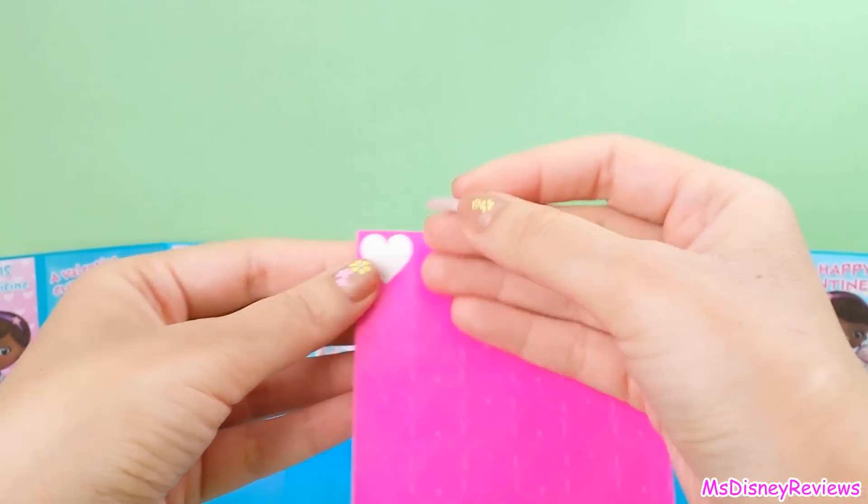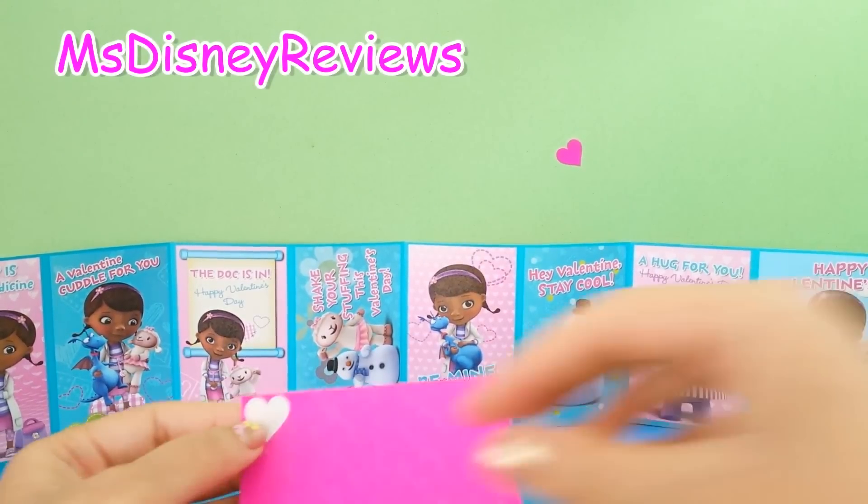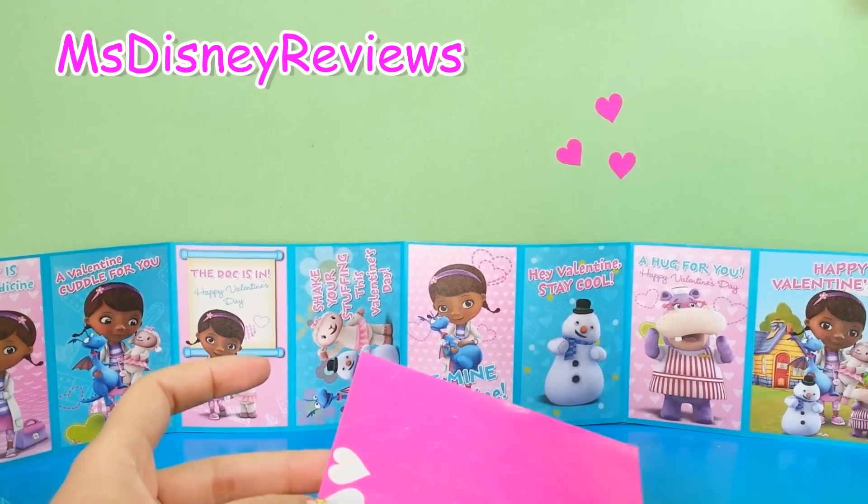You will also get these stickers. These are really cute pink ones. Now let's try them — you can attach these to your cards.